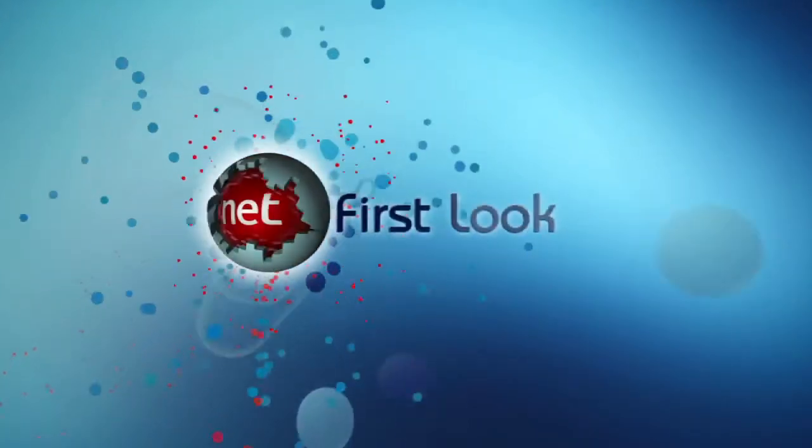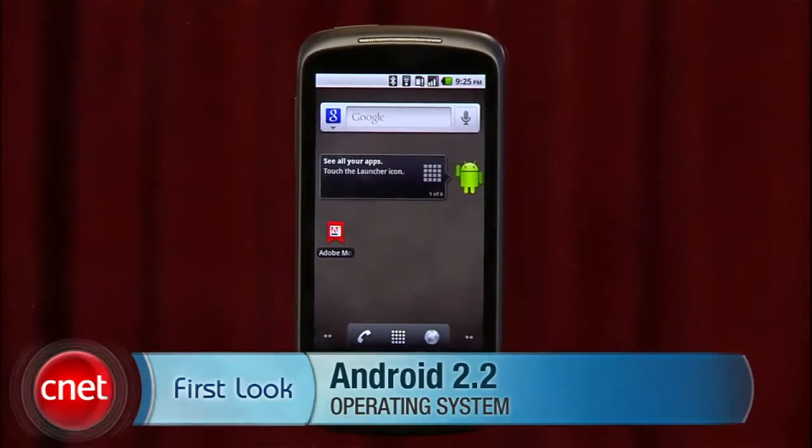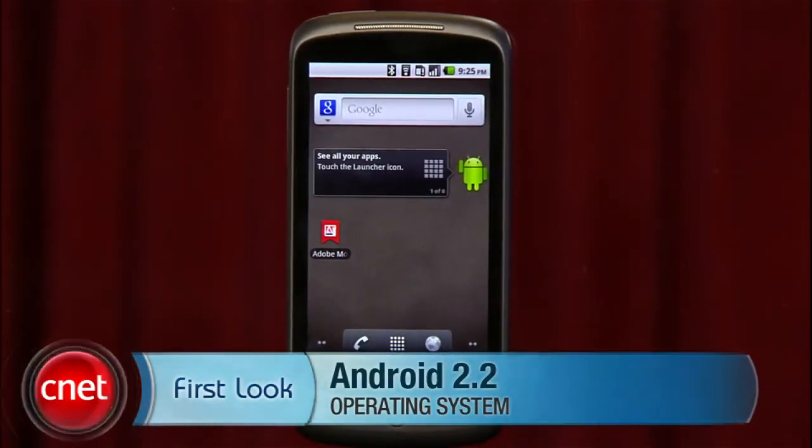Google has announced some major changes coming up in version 2.2 of its Android operating system. I'm Jessica Dalkord from CNET. Let's take a look at some of the new features on an Android phone running version 2.2.